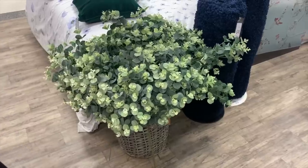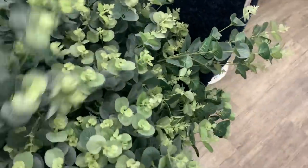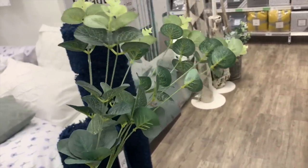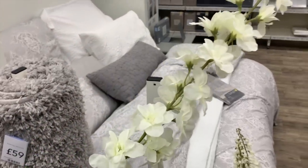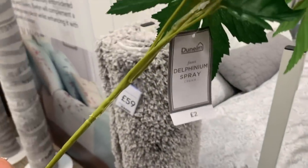If anyone is on the lookout for some really nice faux eucalyptus, definitely check out Dunelm. Each of these stems were £2 but they're actually quite full stems so you wouldn't need as many of them. They had a variety of different ones — the eucalyptus are definitely my favorite — and most of them were around the £2 mark, some were £1.50.